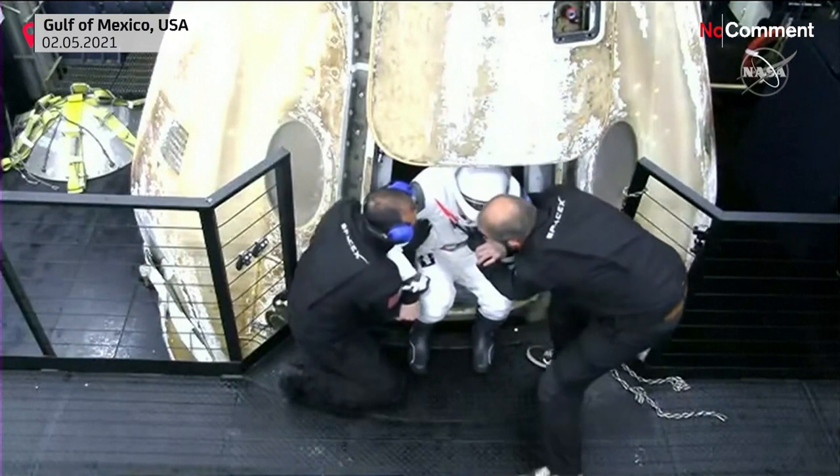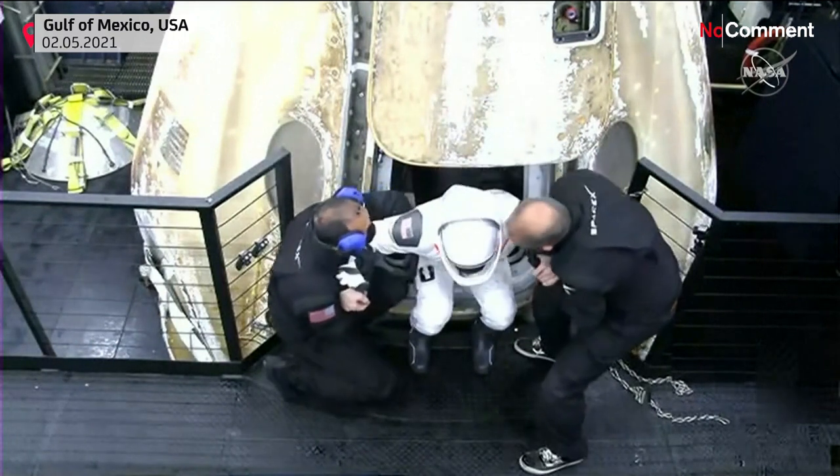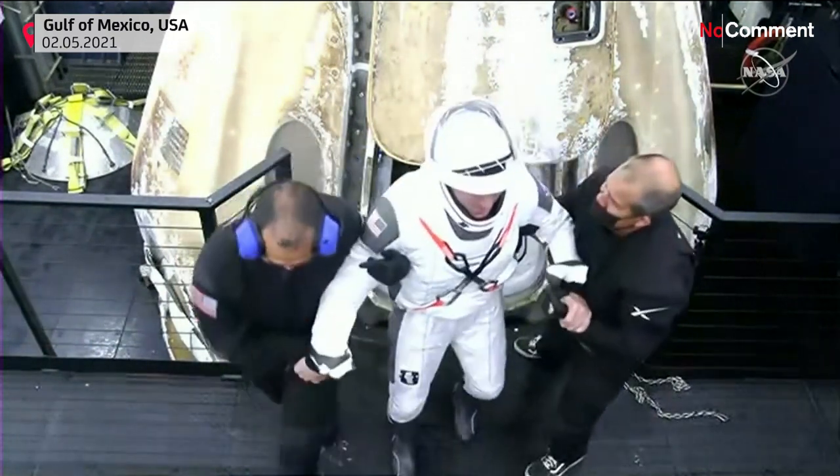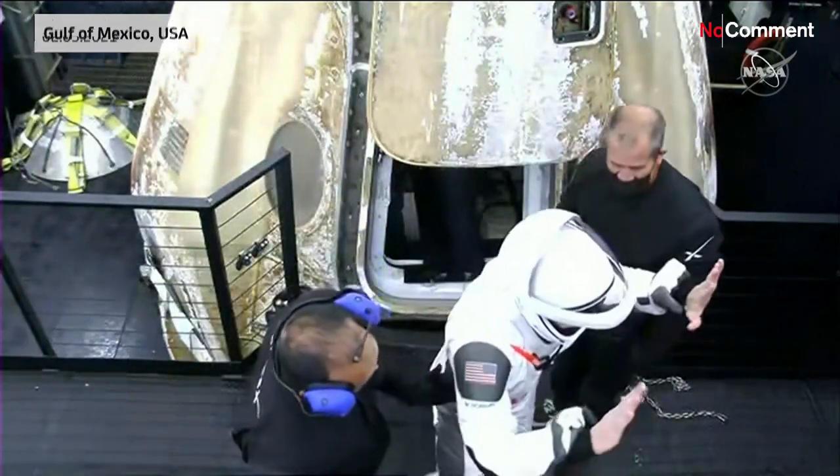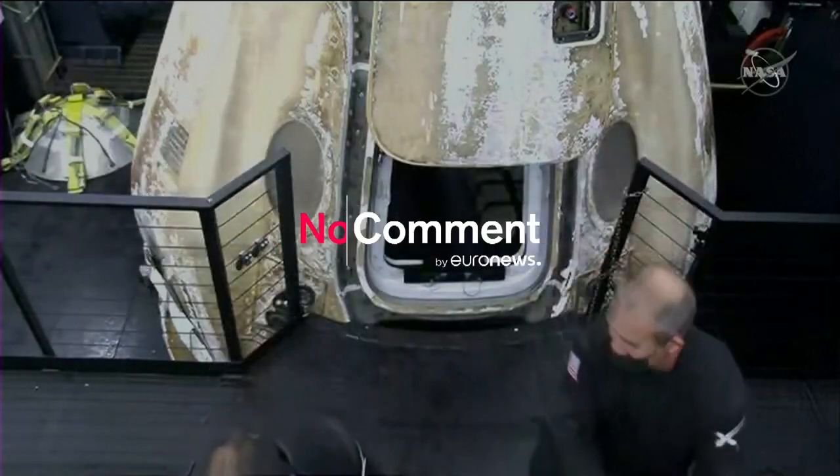End of the recovery vessel. Go navigator. And here is — I think that's Mike Hopkins, the commander. He seems really excited. Feeling pretty good after the...